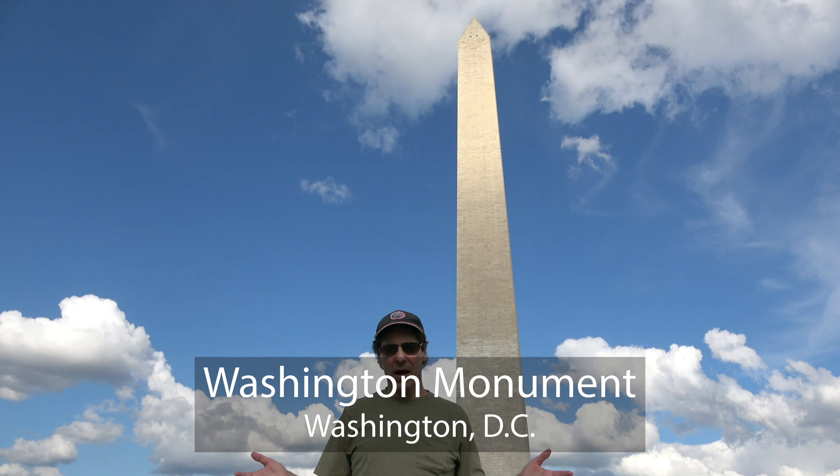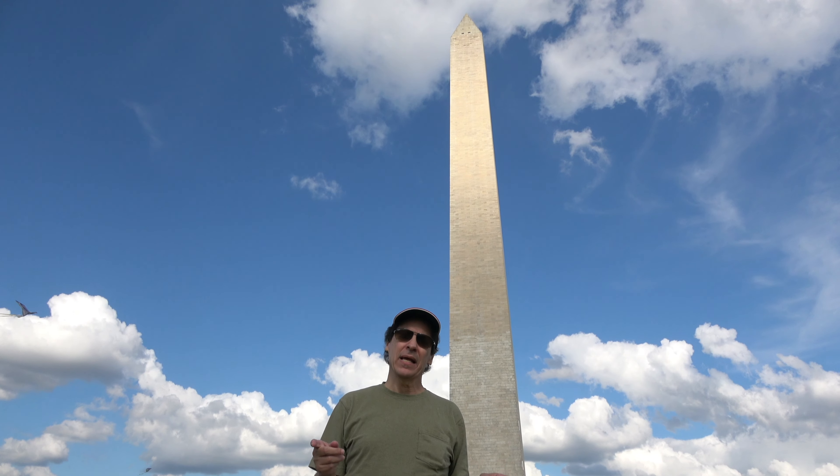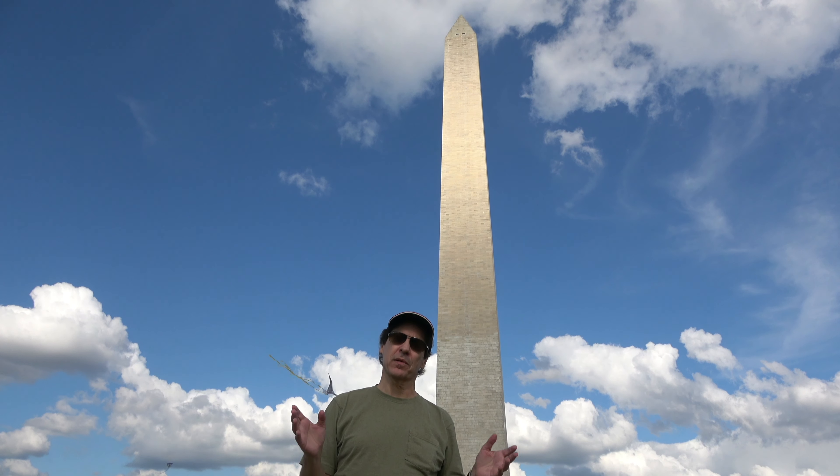So back to me of course is the Washington Monument. Did you know that from 1884 to 1889 it was the tallest structure in the entire world until the Eiffel Tower was completed?